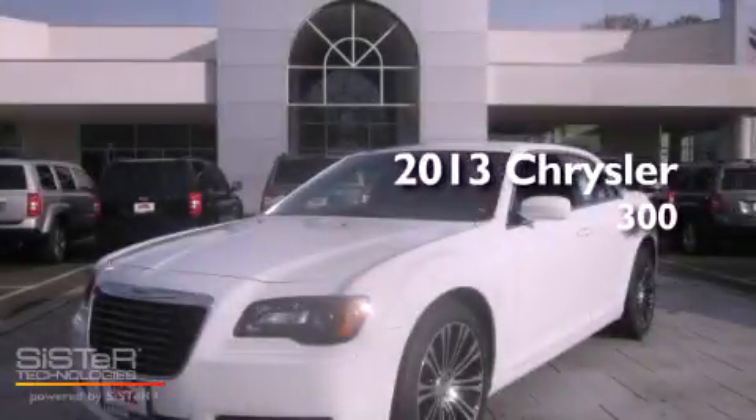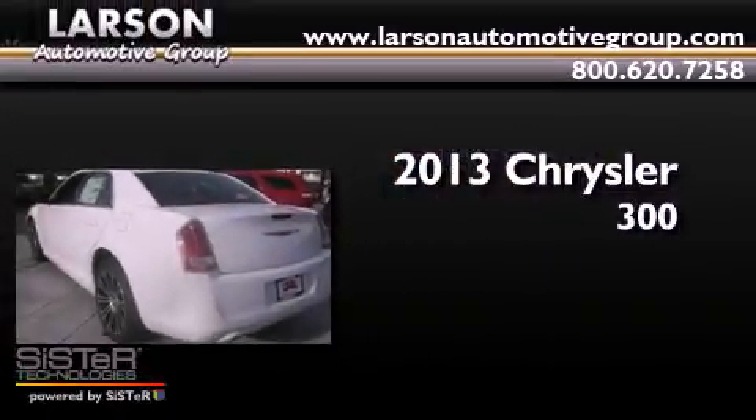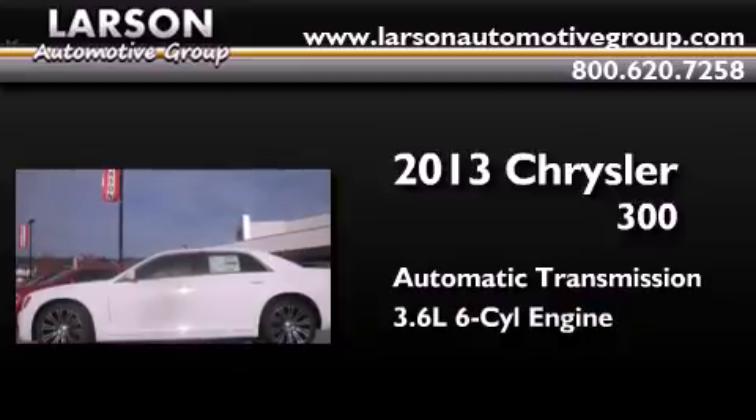This is a brand new 2013 Chrysler 300. This four-door sedan has an automatic transmission and a 3.6-liter V6.